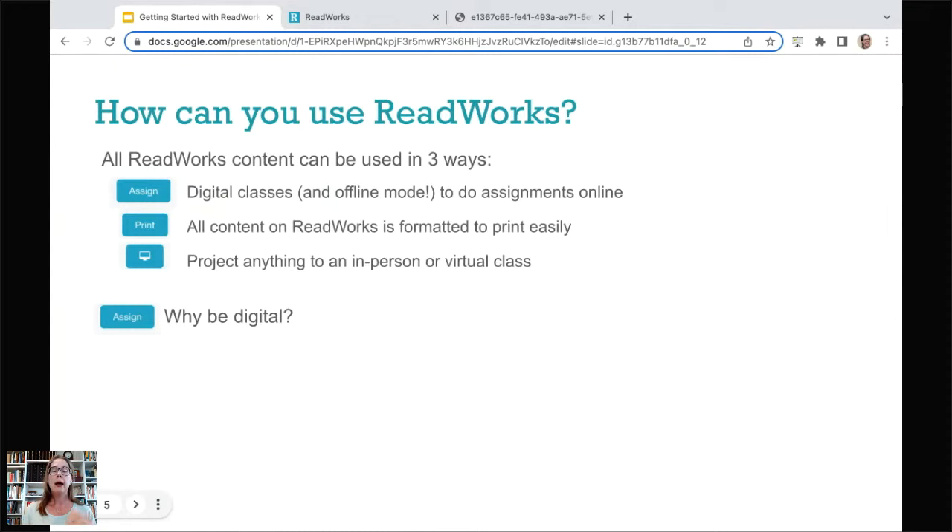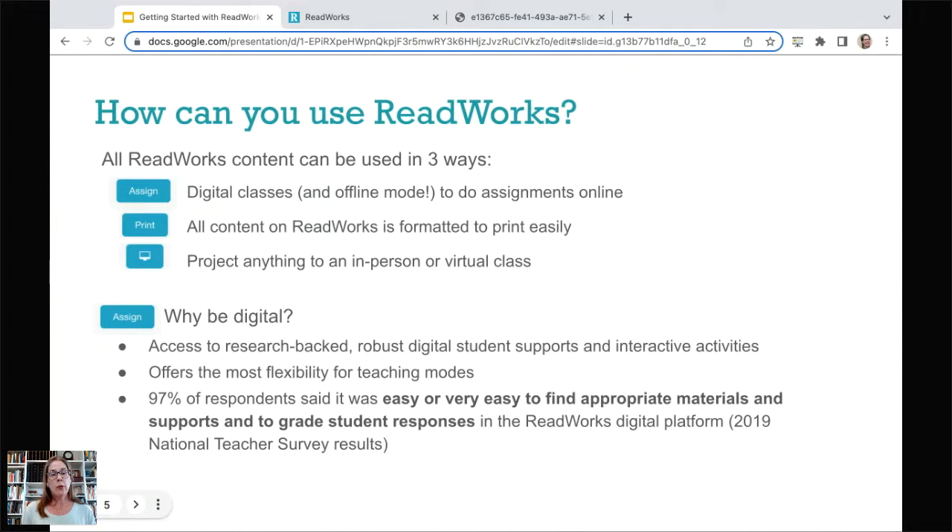I want to give a pitch on why go digital. What our digital classroom offers is access to research-backed, robust digital student supports and interactive activities — all those supports that help students be more willing and confident in tackling their texts. It also offers the most flexibility for teaching modes: in class, at home, projected, and you can print to support. And 97% of our respondents said it's very easy or easy to find appropriate materials and to grade student responses on the ReadWorks digital platform.